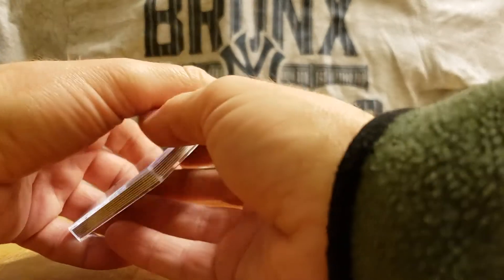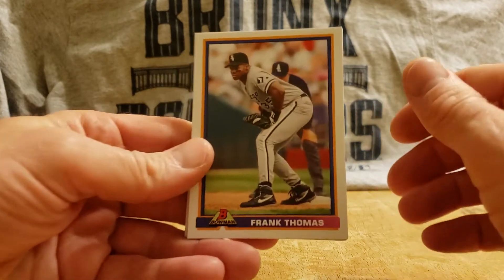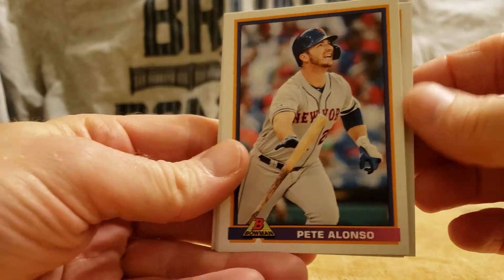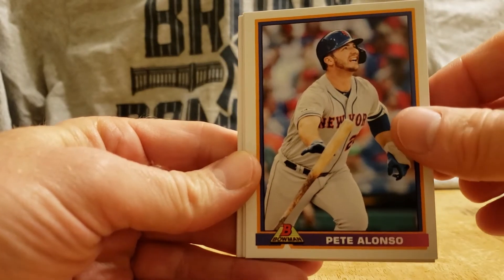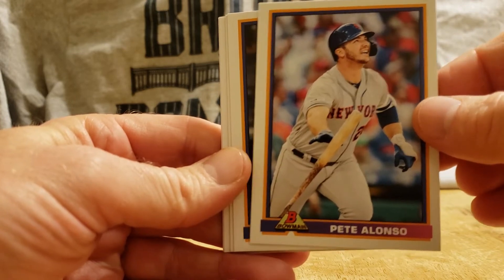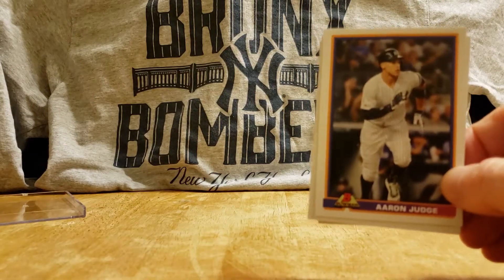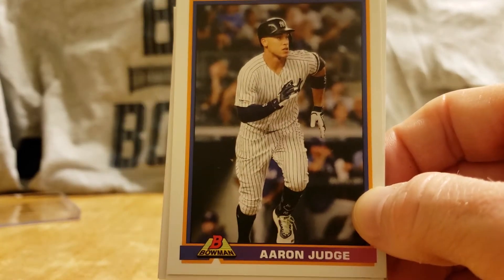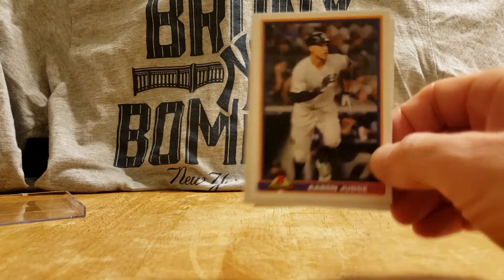I didn't check out the print run on these, but I will post it in the title. Frank Thomas leads us off — Hall of Famer. Pete Alonso — I believe this is his first non-rookie card because it's now a year later. Pete Alonso, Rookie of the Year 2019, nice card. And there's my man Aaron Judge in the background — Bronx Bombers in the background, that's my backdrop today.